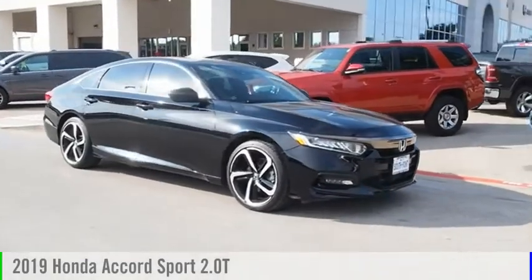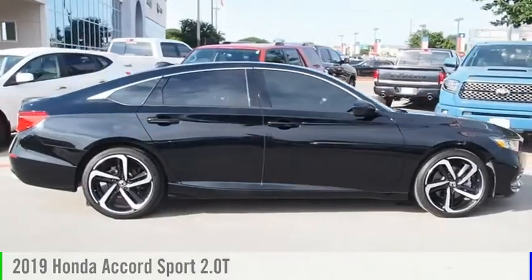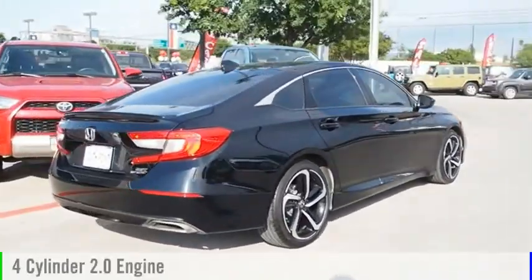Looking for the right vehicle? Check out the 2019 Accord. This vehicle is powered by a front-wheel drive, four-cylinder, 2.0-liter engine.